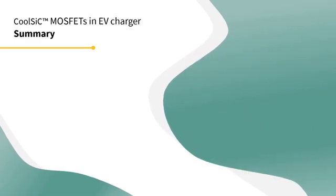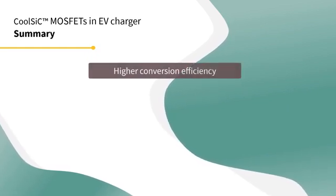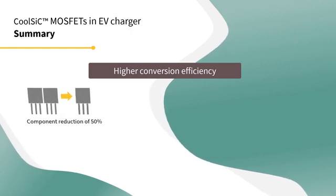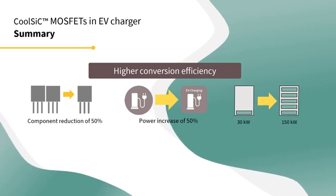Based on a use case example of a 30kW EV charger, silicon carbide-based semiconductors can have a higher conversion efficiency due to a 50% components reduction and power increase, as well as their modular designs, which upgrade system power and voltage levels on demand.